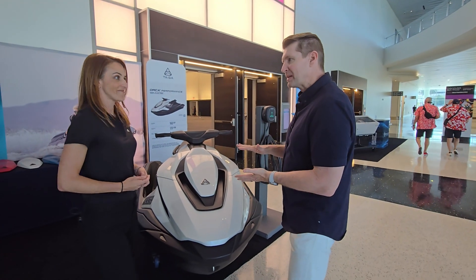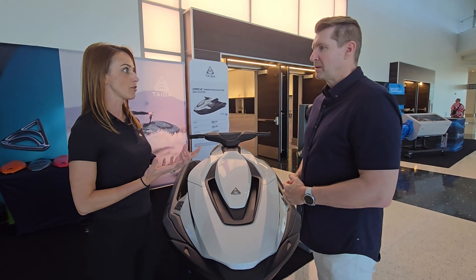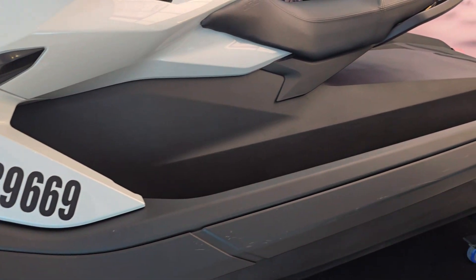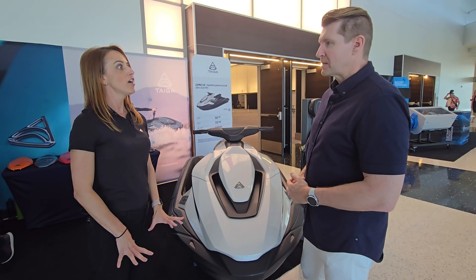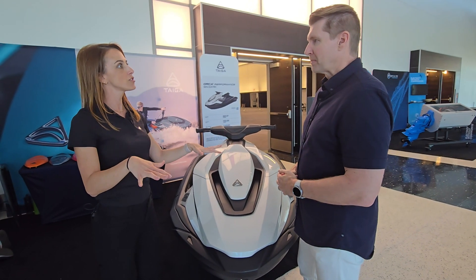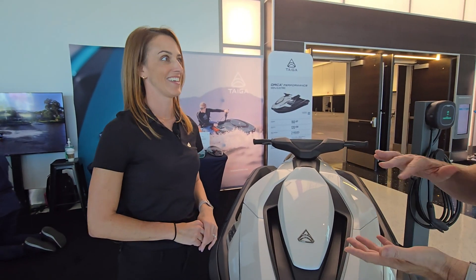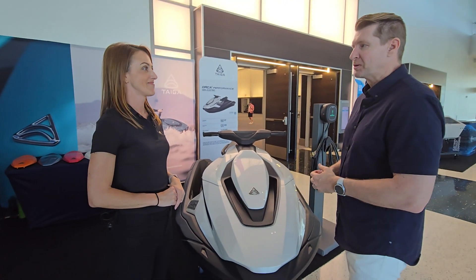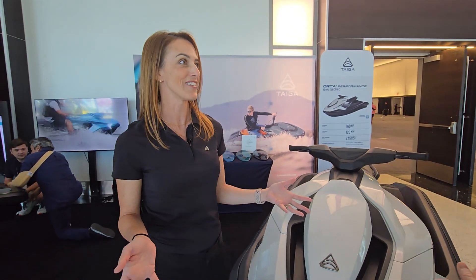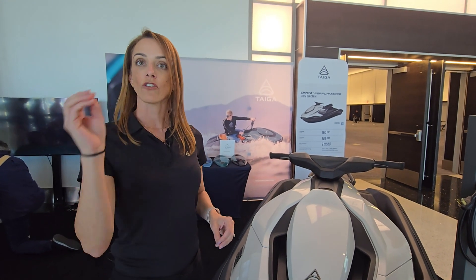The batteries sit at the bottom of the hull, below the rider, so most of the weight is below the waterline. This makes for a very stable craft — even if you're carving aggressively, as soon as you release the throttle it returns to its standing position. The low center of gravity helps performance, so even small kids won't fall over. For charging, you can plug into pretty much anything with current; the first option is Level 1, a regular 110-volt wall plug, which takes an overnight charge.